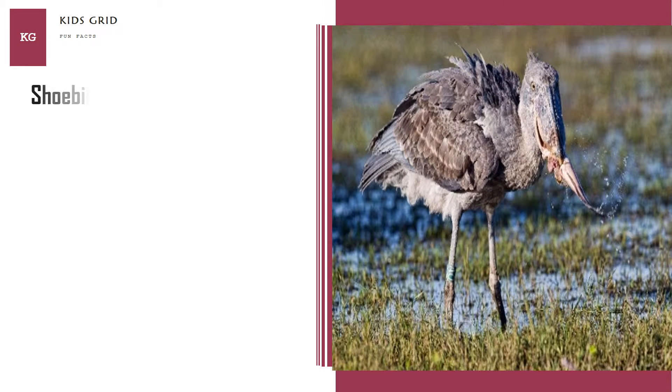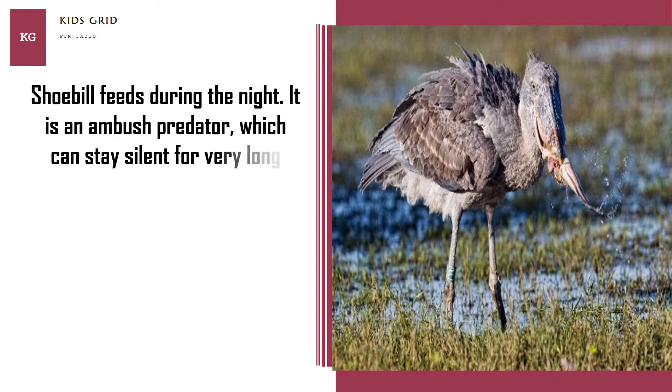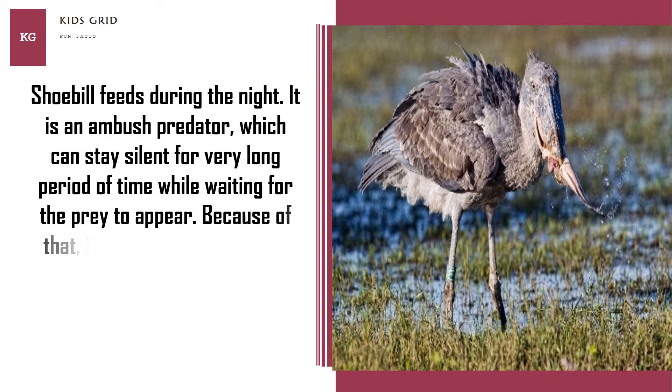Shoebill feeds during the night. It is an ambush predator which can stay silent for a very long period of time while waiting for prey to appear. Because of that, it is often called a statue-like bird.